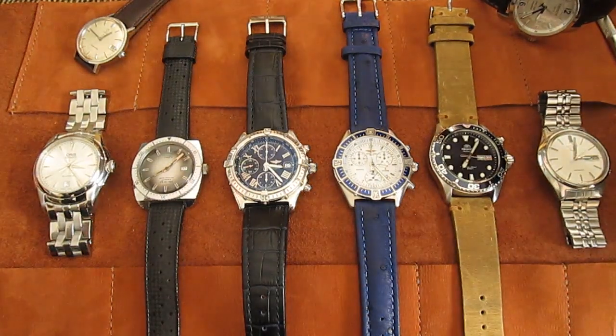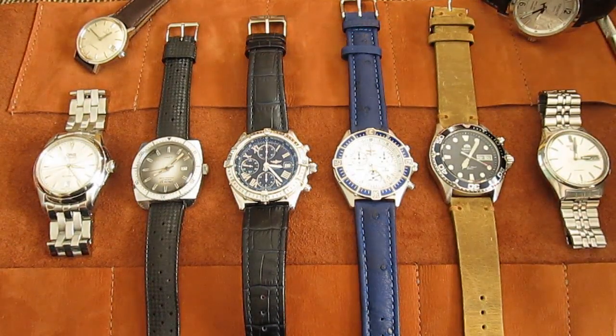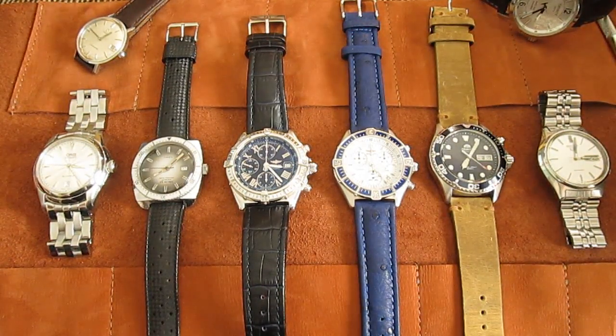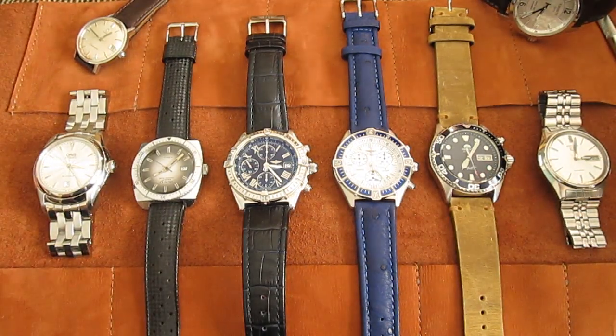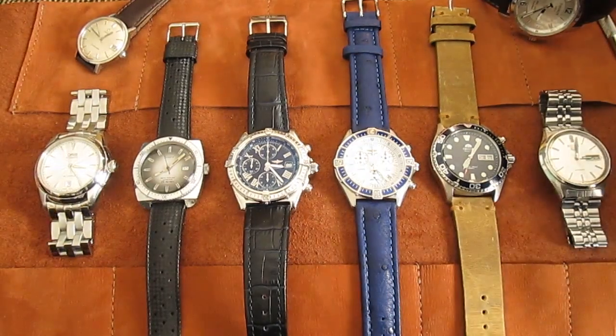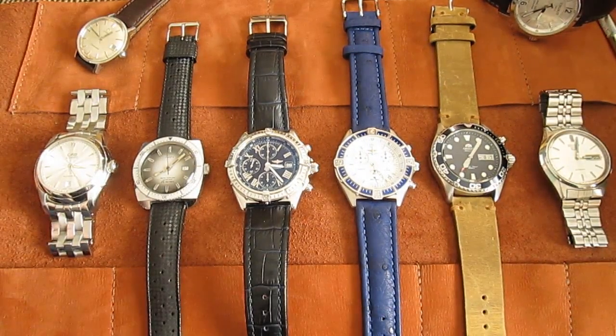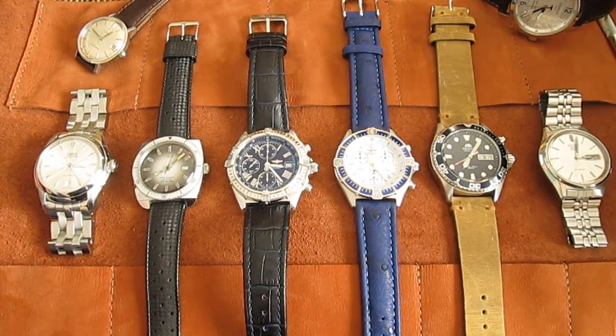Hey guys, welcome back. Today I'm going to show you my watch collection. It's March 2017 and I was just playing with my watches, got a new strap and I liked the way it looked, so I figured let's do a collection video with you.